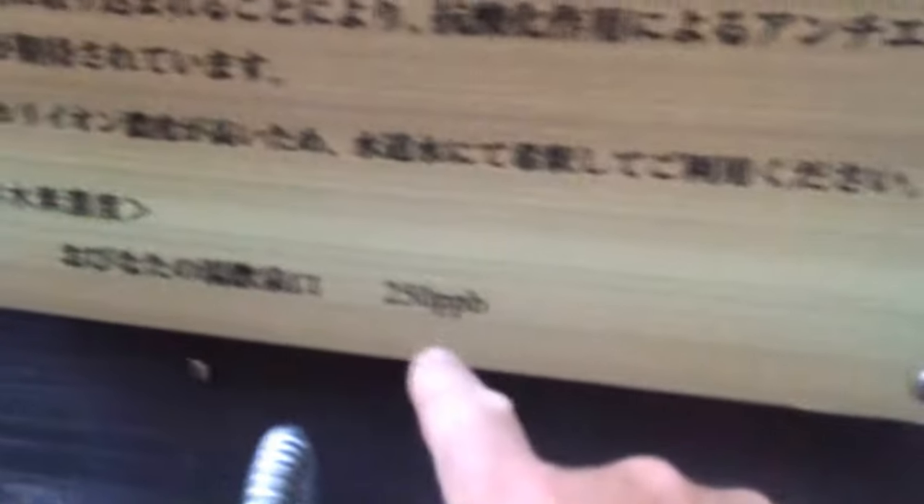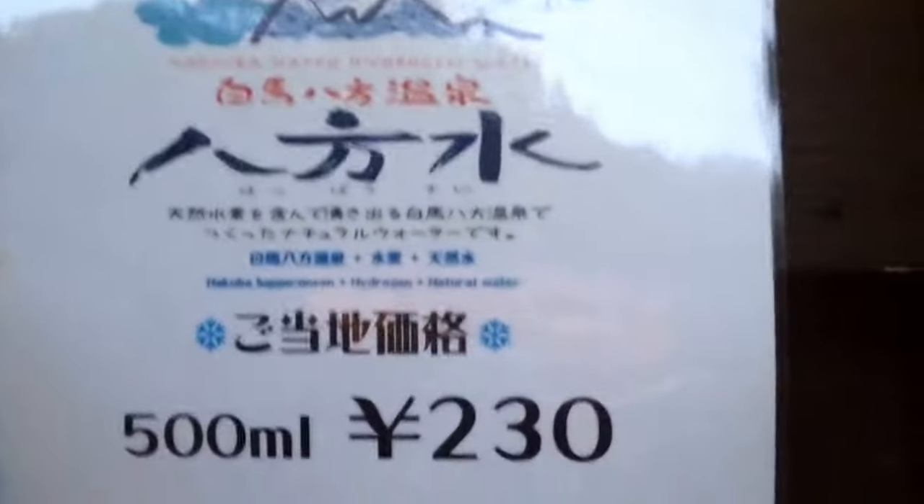Don't forget to take off your shoes. They also have hydrogenated water here — some info here about it. I wish they had it in English. It's kind of expensive, so just come here with a water bottle and fill up here.